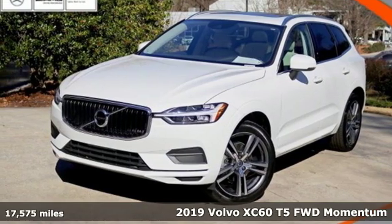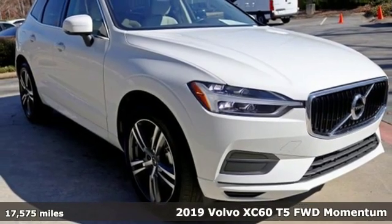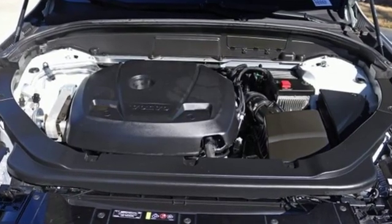Here's a 2019 Volvo XC60. This XC60 is a smooth and simple taste of Scandinavia, loaded with the features that make life easier and safer. And with features like these, every drive's a pleasure.